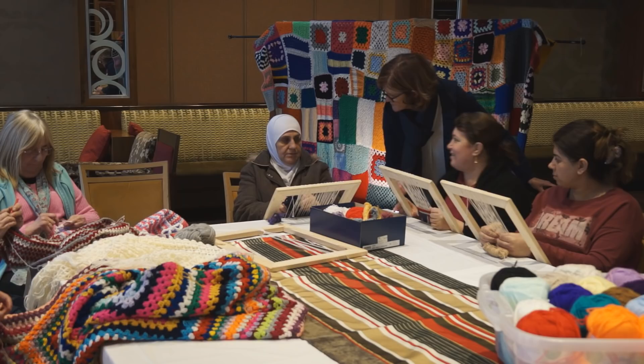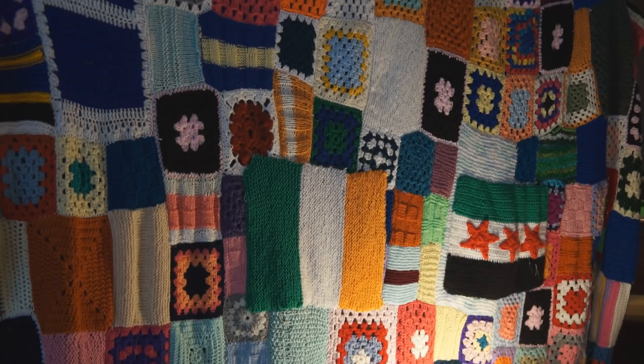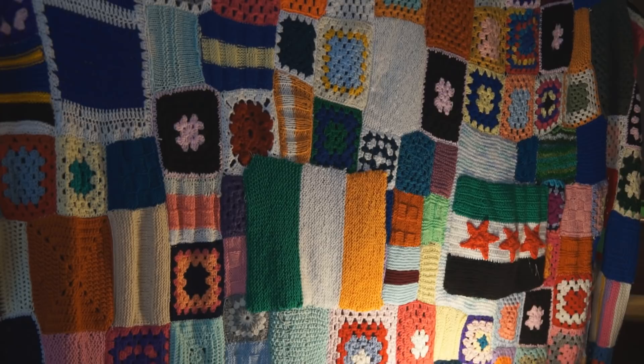I was fortunate enough to work with some of the Syrian refugees in Balhadrin, running a little workshop with them and teaching them how to weave. I got to know a lot of their stories as well — some of them very, very tragic.